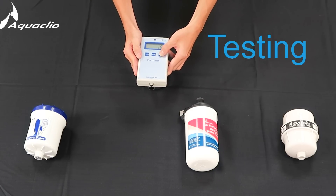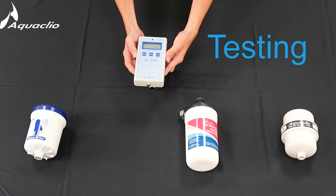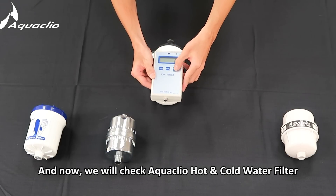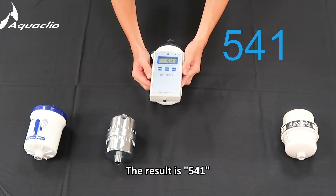We will check the filter from Brand B. And now we will test the Aquaclio hot and cold water filter. The result is 541.